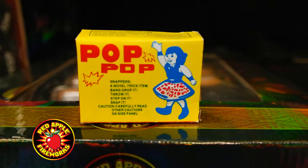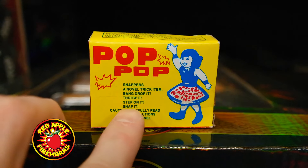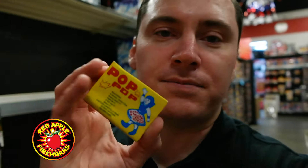Snappers — a novel trick item. Bang, drop it, throw it, step on it, snap it, but take caution. In all seriousness, the reason I wanted to show you these crazy things is because everyone knows what these are — pop pops, bang snaps, you might call them something else. We used to call them bang snaps growing up. The cool thing is that now bang snaps have evolved into a whole new product unlike these silly little white bang snap things.